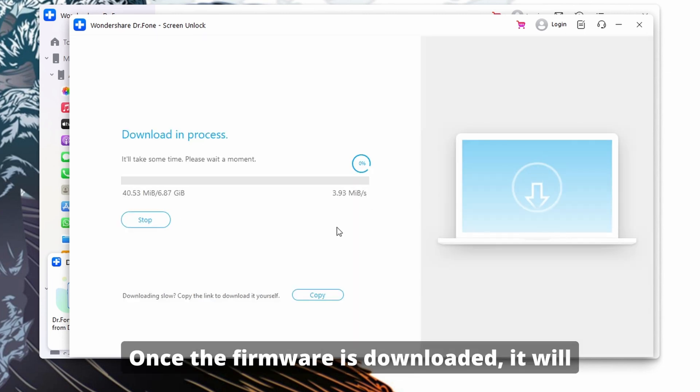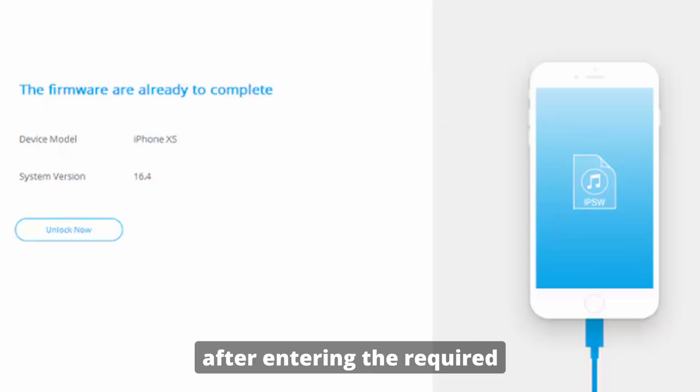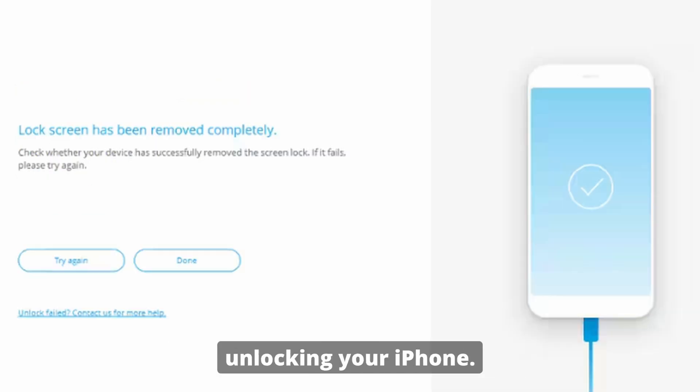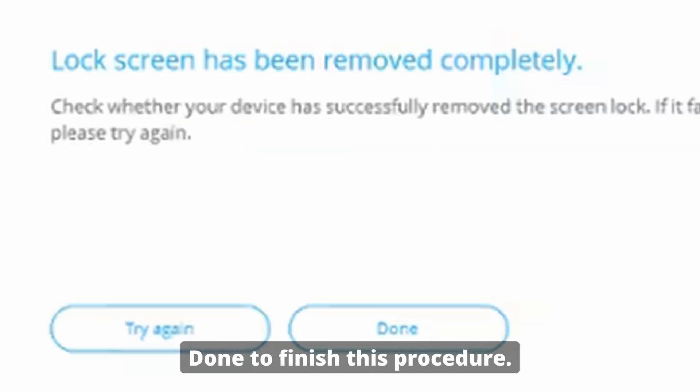Once the firmware is downloaded, it will be verified before being made available. Click Unlock Now and agree to the warning prompt by tapping Unlock after entering the required code. Wondershare Dr.Fone will begin unlocking your iPhone. This process may take a few minutes, and once it's complete, tap Done to finish the procedure.